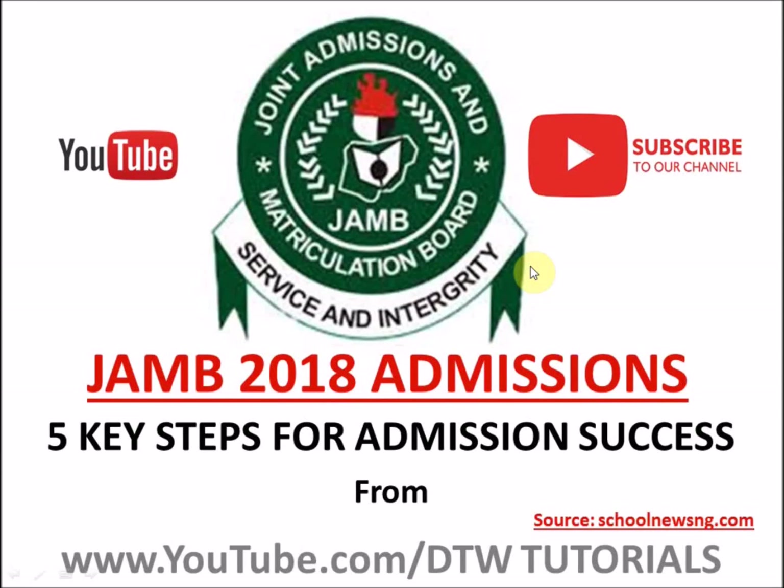Hello guys, welcome to DTW Tutorials. Today I'm going to be taking you through five key steps for admission success. After JAMB, you ask yourself: what next? What should I do after JAMB? What should I be looking out for? So these are five key steps for you to take for admission success this year.